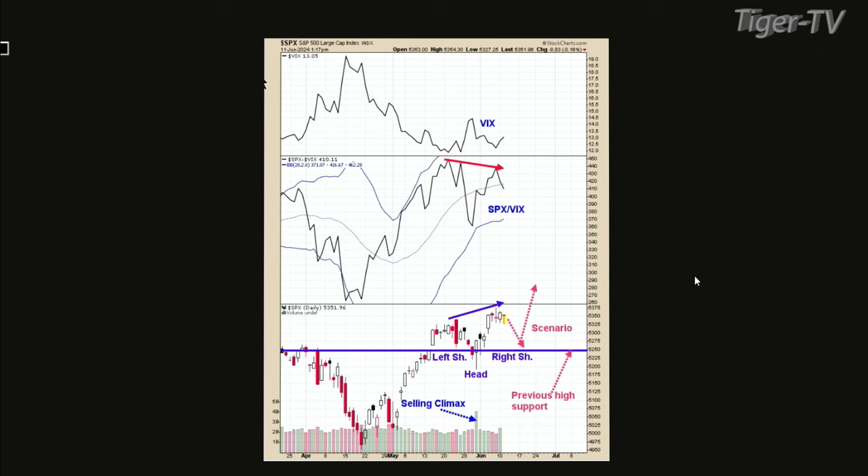That blue line on the bottom window is drawn horizontally across the previous all-time highs. We popped above the previous highs and we're probably building cause for the next rally. I think what's going on is a head and shoulders pattern — the selling climax at end of May is the head, the left part is the left shoulder, and we're screwing around with the right shoulder right now. Support is the previous highs around 52.50 on the SPX.